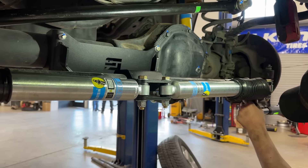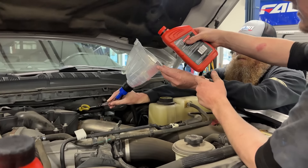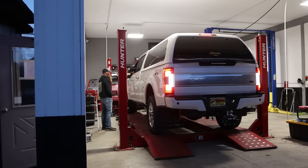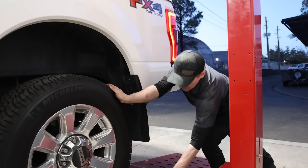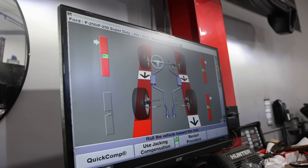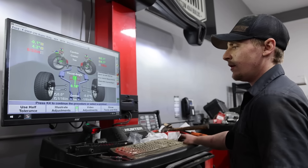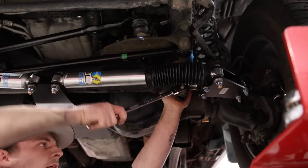Comparing the old versus new track bar ends: you can clearly see the play in the old one, and even just feeling it — it's pretty loose. The new one is really tight, which is what we want. The bushing on the old end was worn out and moving around quite a bit. The new one obviously has a fresh bushing. That big bolt torques to 406 foot-pounds.